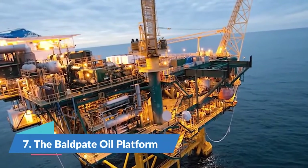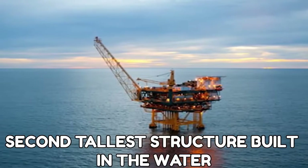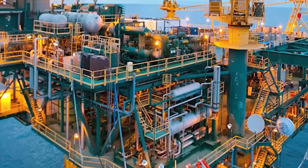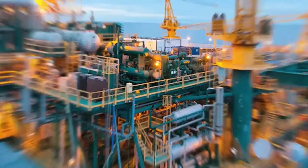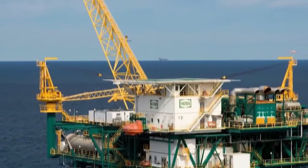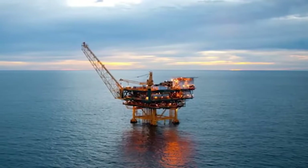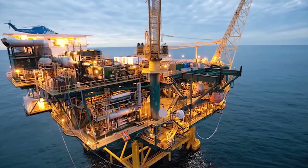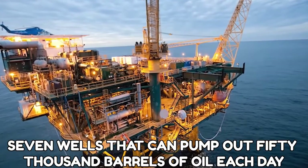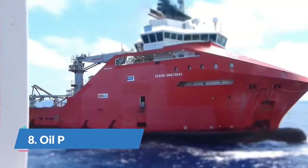Number 7: The Baldpate Oil Platform. Baldpate is the second tallest structure built in the water, located off the coast of Louisiana. It was also the first ever freestanding offshore-compliant tower. It measures 1,902 feet tall. This massive oil rig stands in over 1,600 feet of water, and this platform has seven wells that can pump out 50,000 barrels of oil each day.